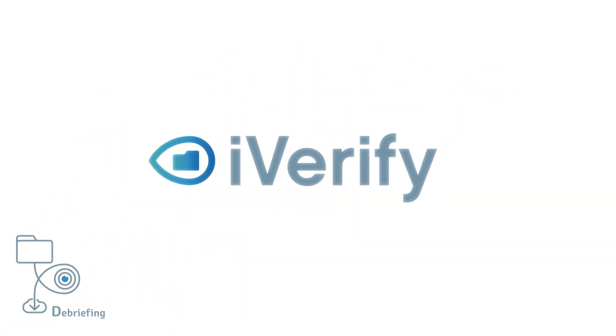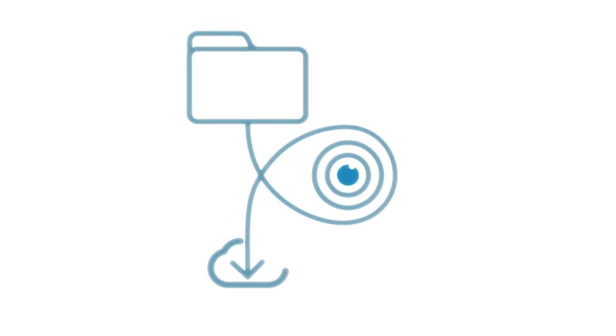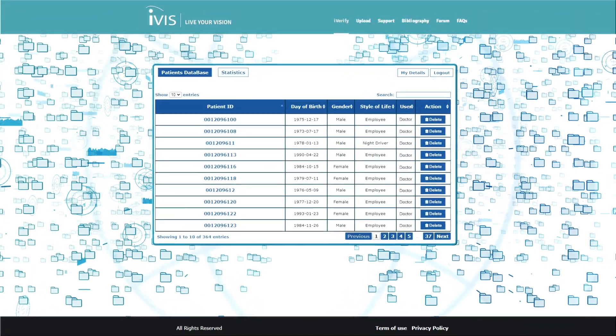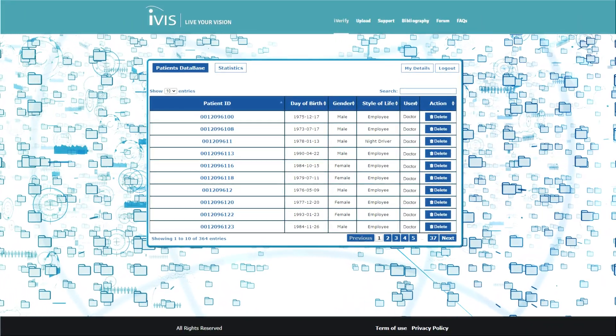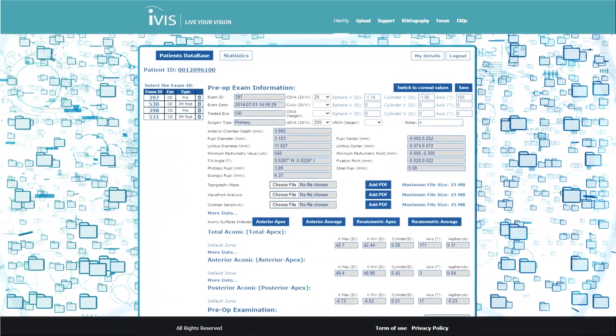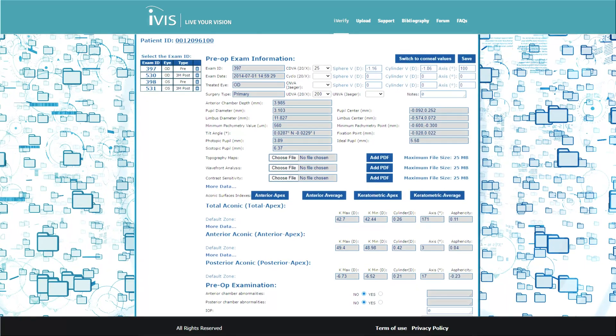iVerify is the IVIS debriefing web app designed to close the loop of the 4D suite surgical process. iVerify provides objective follow-up analysis of the surgical outcomes and gives access to the IVIS International Web Library to allow statistical analysis according to the most relevant international standards.